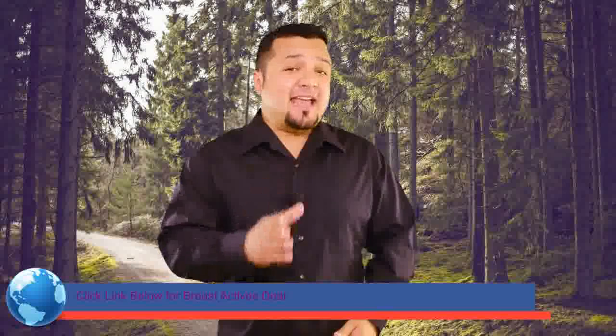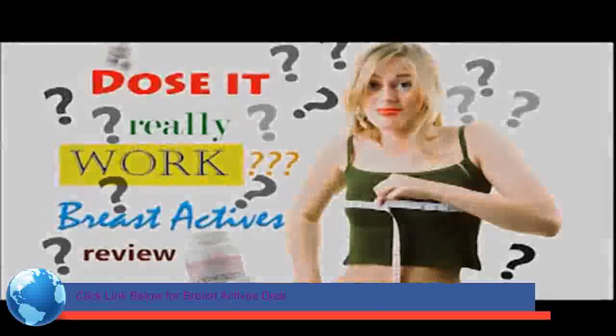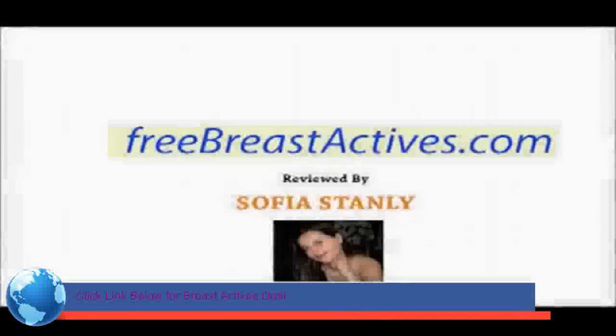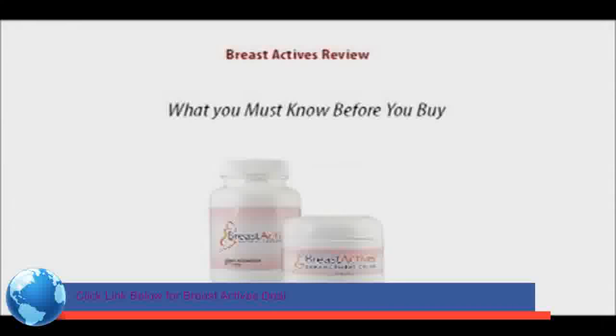Hey, please watch this short video and you will get the answers you are seeking. Hi, my name is Sofia and this is my Breast Actives review — what you must know before you buy.